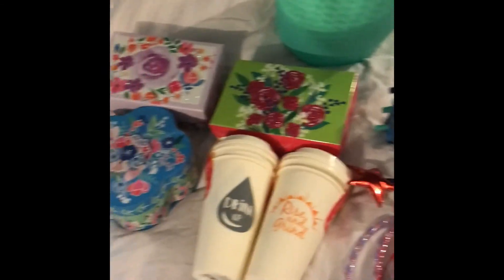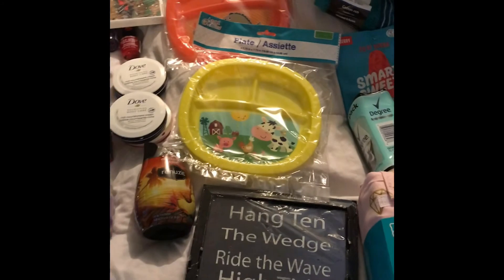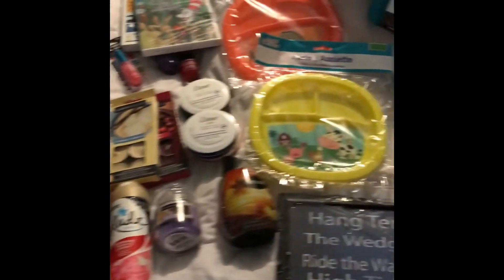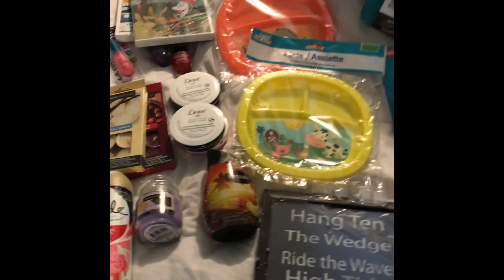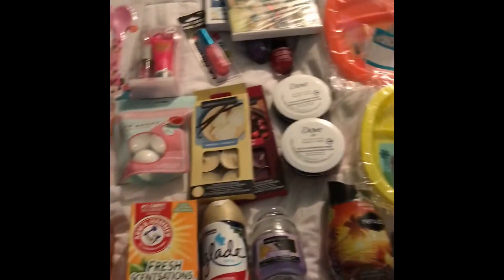So that is it guys, that is all I got — pretty good stuff this time at Dollar Tree and Walmart. I don't get down there a lot because we're about 30 minutes away from both of them, but I found some decent stuff. If you like this video, go ahead and like, subscribe, and comment, and hit the notification bell. Remember you are beautiful, you are loved, and you are worthy. See you guys in the next one — bye!